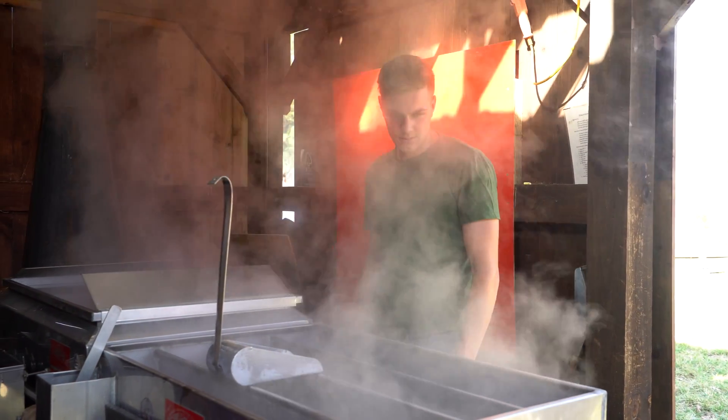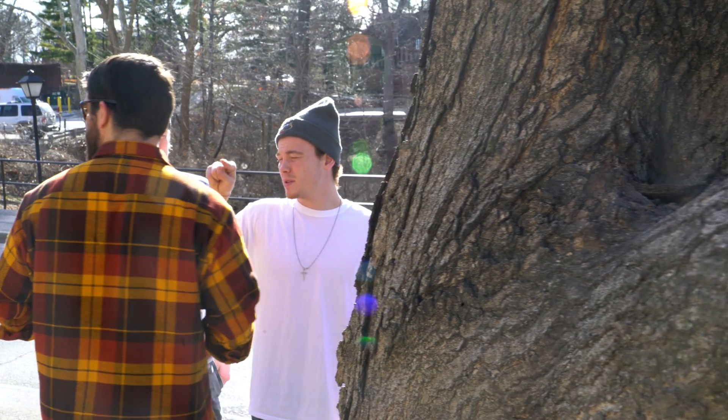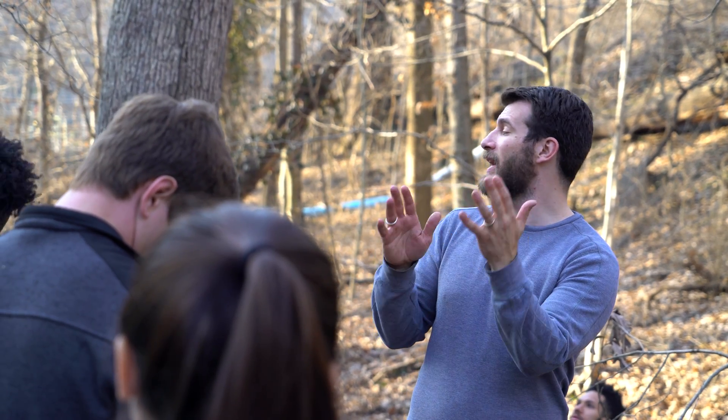One part of making maple syrup is understanding how trees work, so all the students learn about tree physiology — the parts of the tree, why sap runs — and they learn all the components of a maple tree and how to tell it apart from other trees.